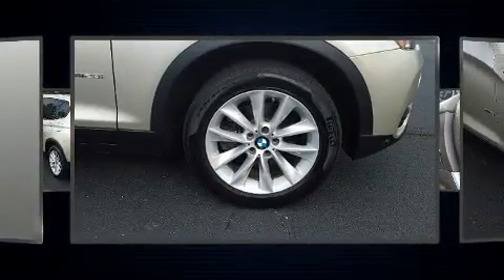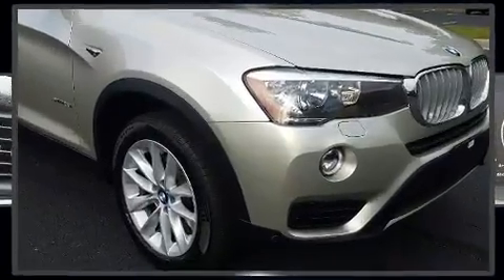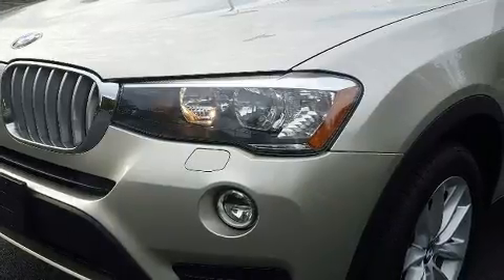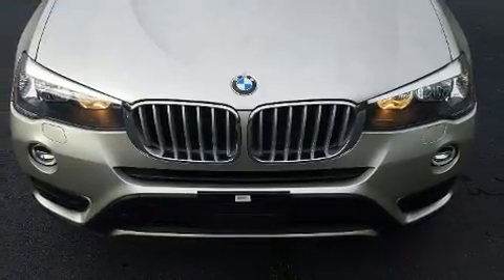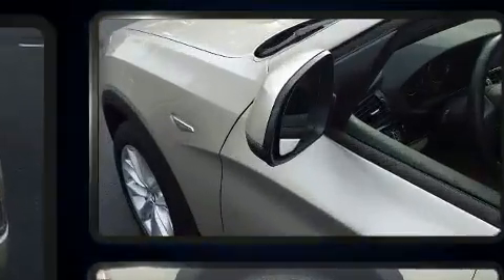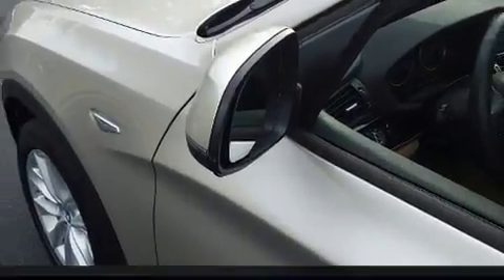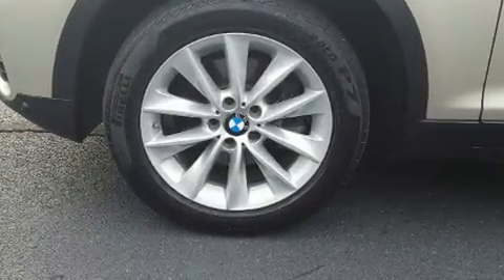BMW ensures the safety and security of its passengers with equipment such as head curtain airbags, front side impact airbags, traction control, brake assist, anti-whiplash front head restraint, a security system, an emergency communication system, and four-wheel disc brakes with ABS. Sophisticated all-wheel drive technology maintains a firm grip on the road.